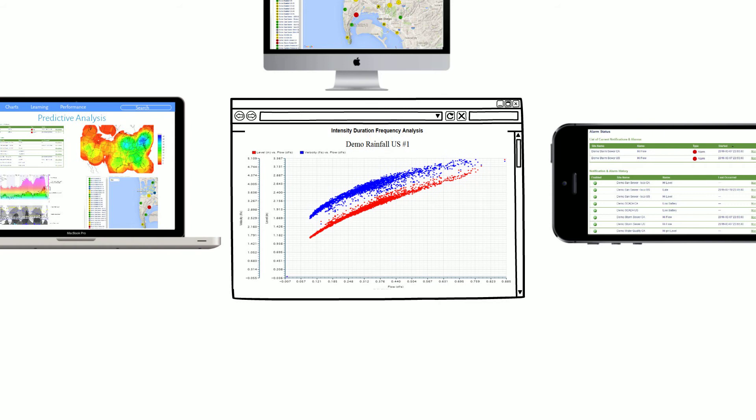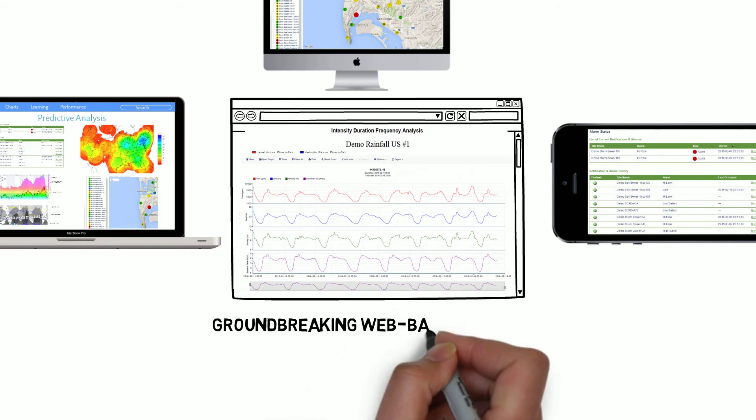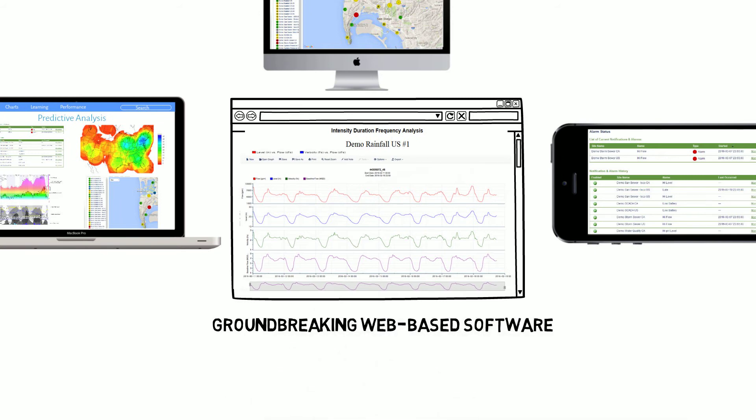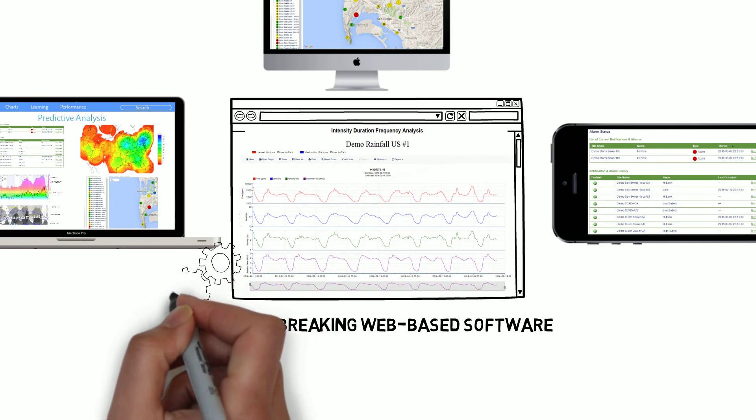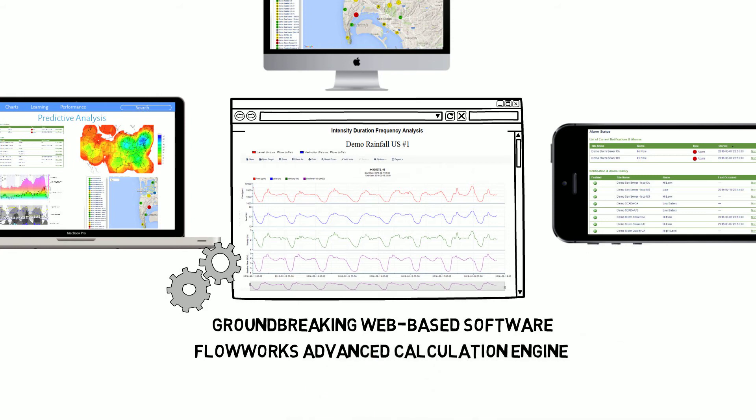With Flowworks, you can analyze all your data from any meter, old or new, and from public and private sources, too, using our groundbreaking web-based software, which comes complete with advanced tools like our newly updated graphing interface for precise data visualizations, and our proprietary Flowworks Advanced Calculations Engine, FACE, for accelerated insights.